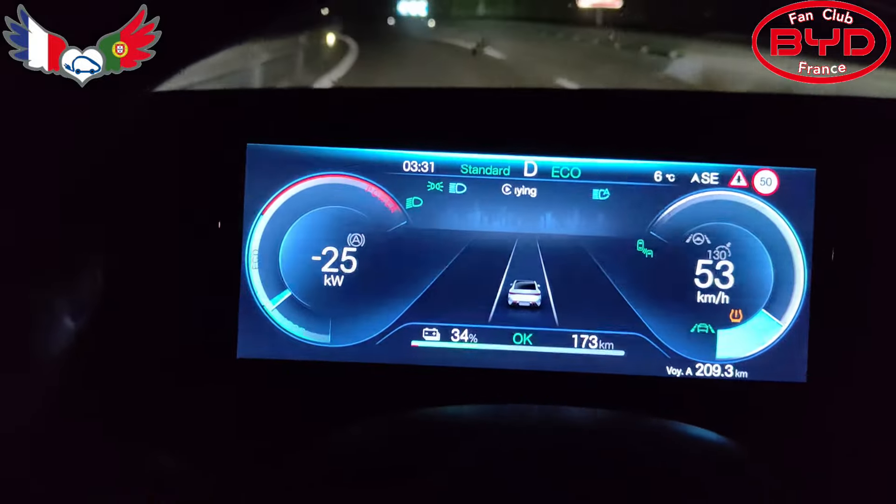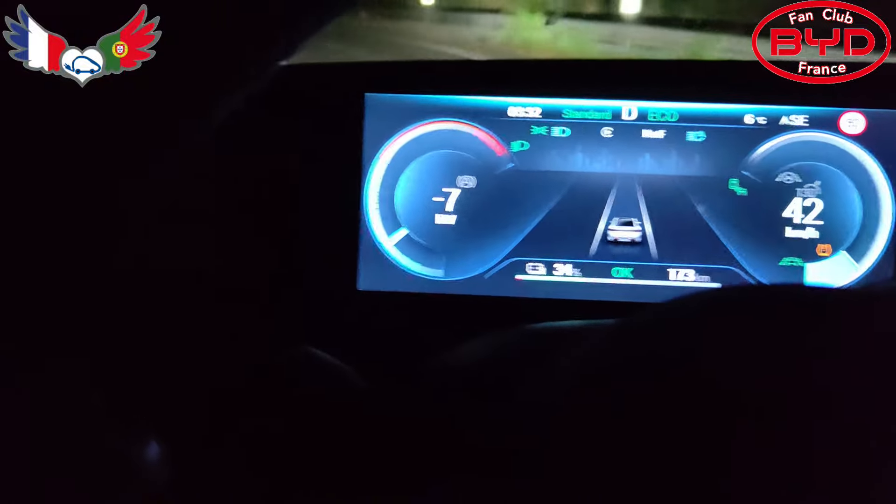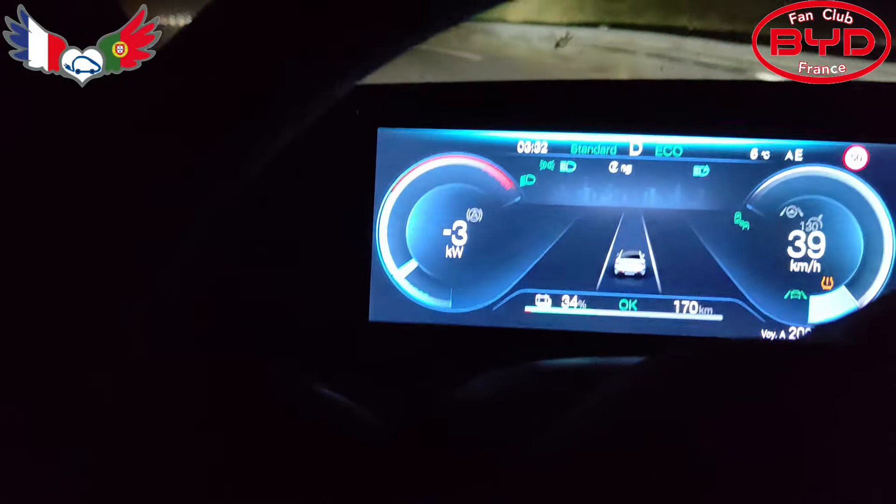34%, donc 173 km. Et logiquement, je devrais pouvoir recharger très prochainement.